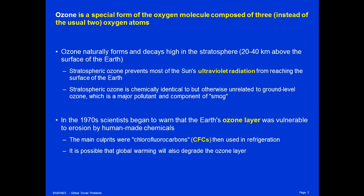In the 1970s, American scientists began to warn that the Earth's ozone layer was vulnerable to erosion by human-made chemicals. The main culprits were chemicals called chlorofluorocarbons, or CFCs, which were used in refrigeration.